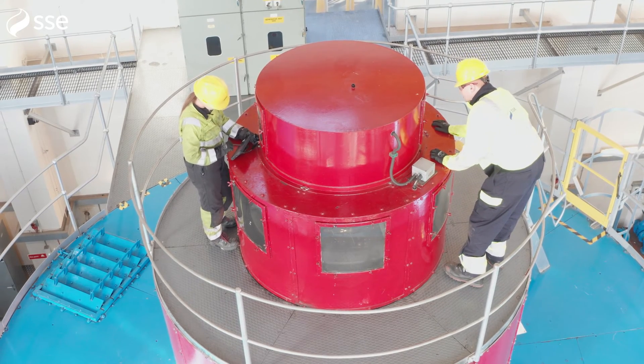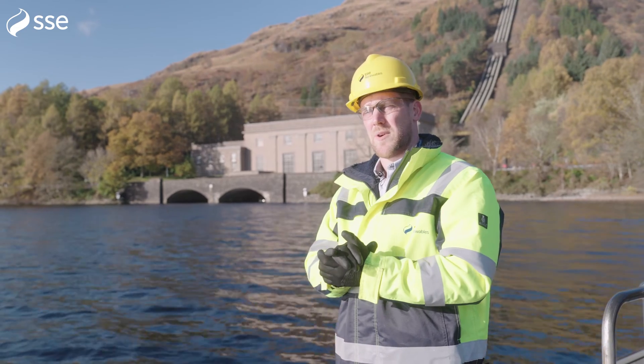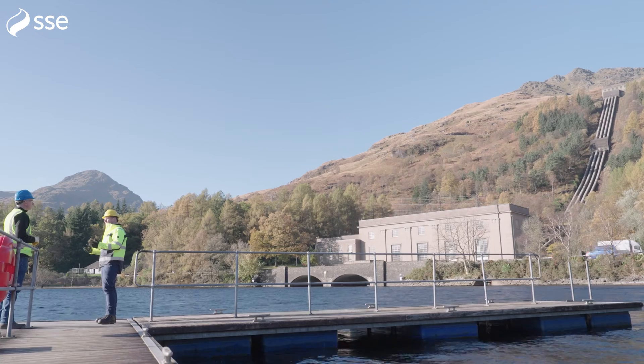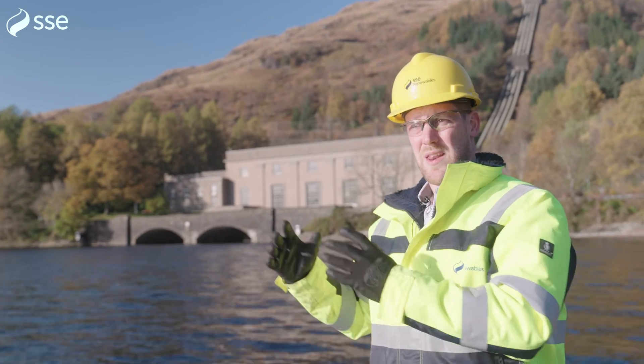Sloy was actually built to power the industrial region of the Clyde, and on the back of Sloy there were two other power stations further west and up north, which were used to empower the Highlands. It is old technology — Sloy's been running for almost 80 years now — but it's never been more important than now.